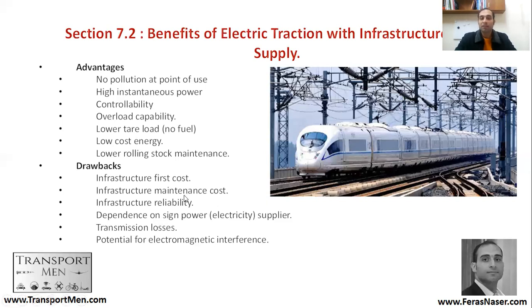Now the drawbacks: infrastructure first cost is very high, and so are infrastructure maintenance costs. By that we mean not the track, but the overhead lines — you need to maintain that electrification infrastructure. Infrastructure reliability is also critical; you must make sure the electrification infrastructure is reliable and trains can always depend on it. One aspect is that you can be dependent on a sole power supplier.